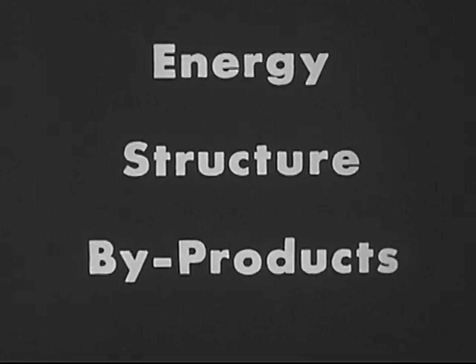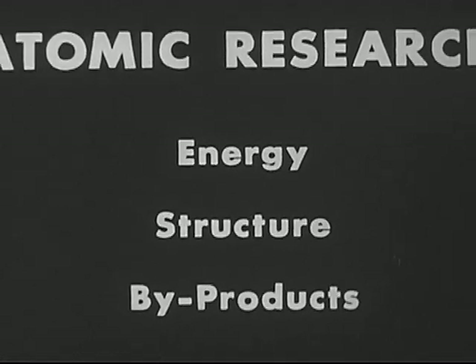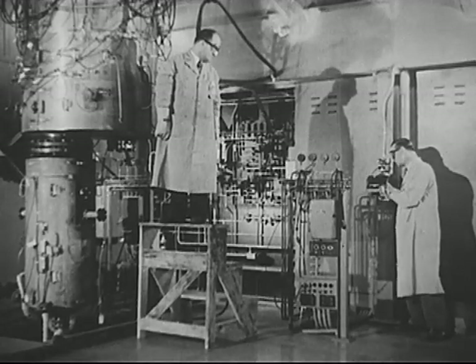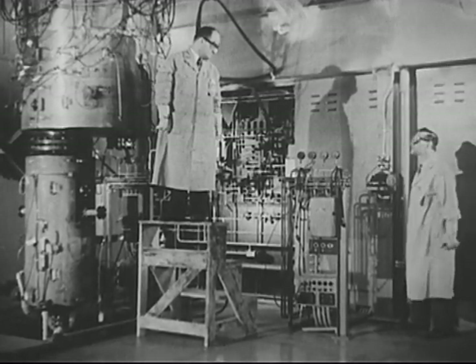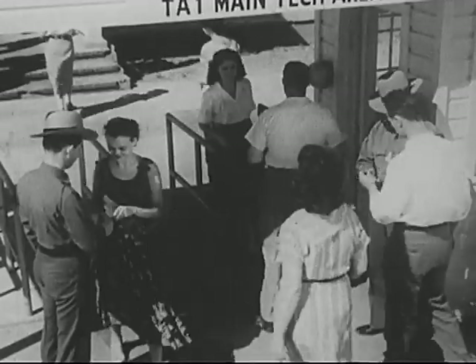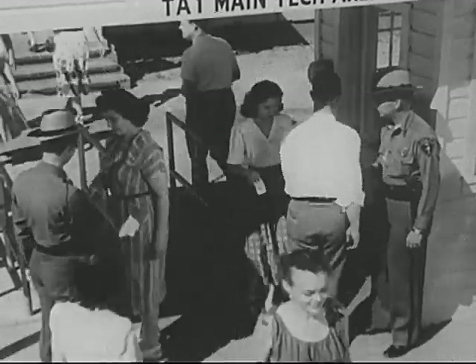A few of the many activities now going on in the areas of atomic research — and there are many activities. For remember, this is a new man-made world of tremendous promise, largely unexplored, barely tapped. Great numbers of men and women are needed.